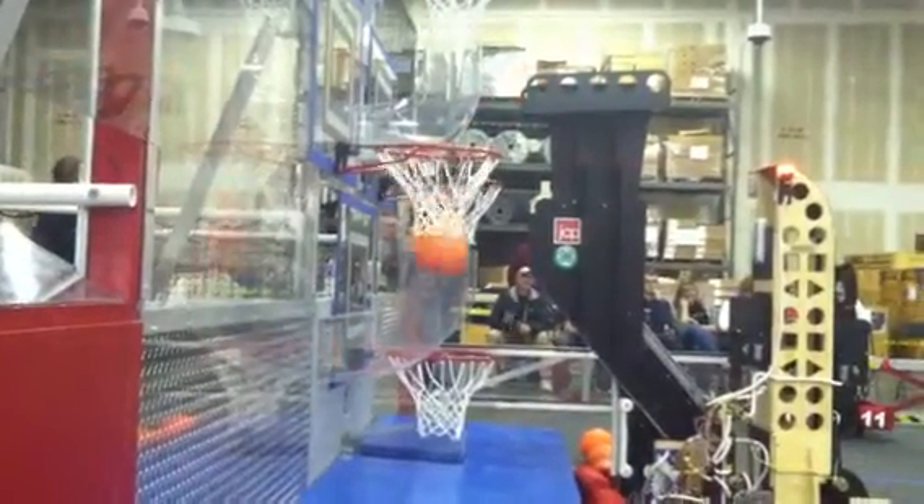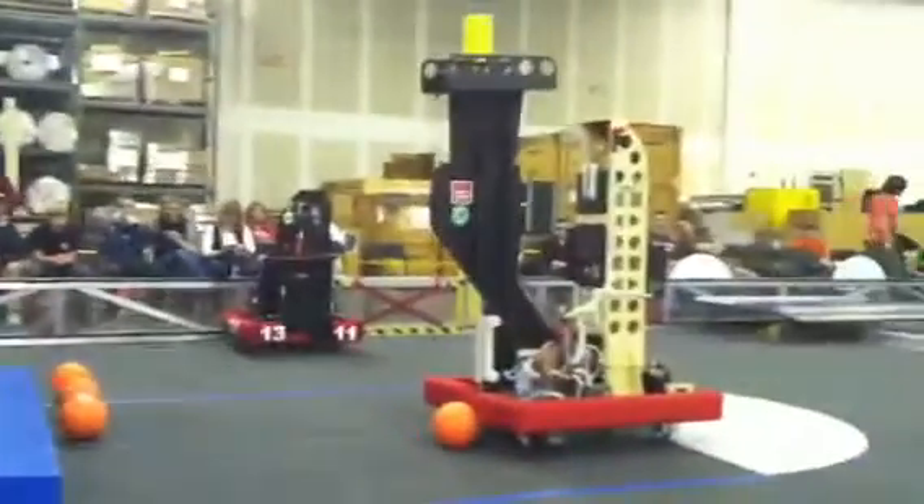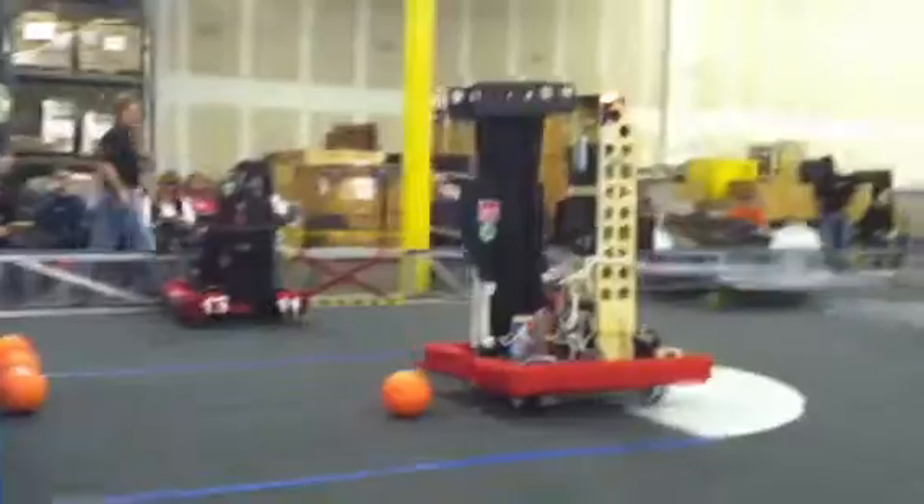There's one, there's two — they scored four points, back to back, just like that! 41-89, right now they're able to score. Good.